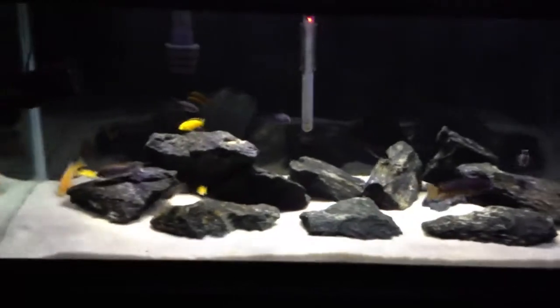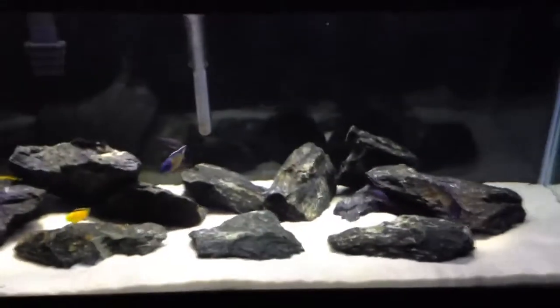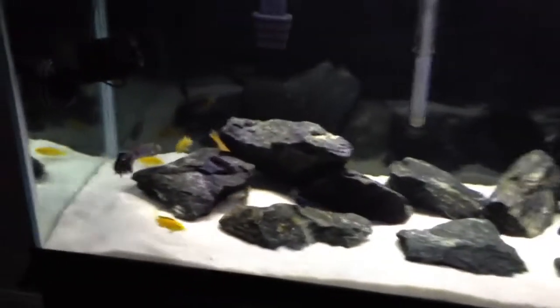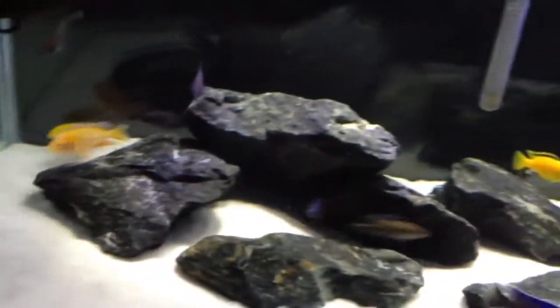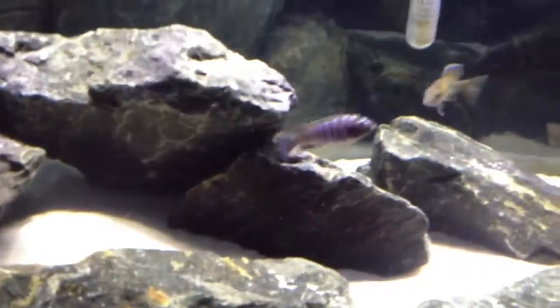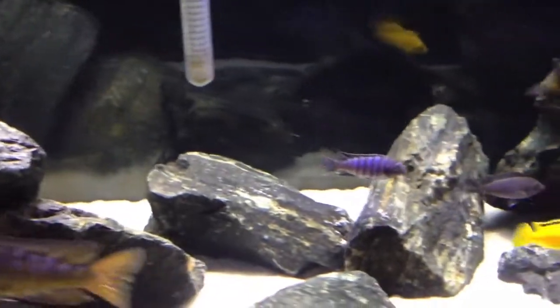What I've been thinking about doing was just making this a strictly Mbuna tank, and then the 125, making that like a half-peacock tank — but I'm not sure, I haven't decided. I'll be putting some pretty big Mbunas in here with these little guys. Look at that color on that little guy — I'm trying to focus on him. Definitely one of the cooler fish I've ever kept.